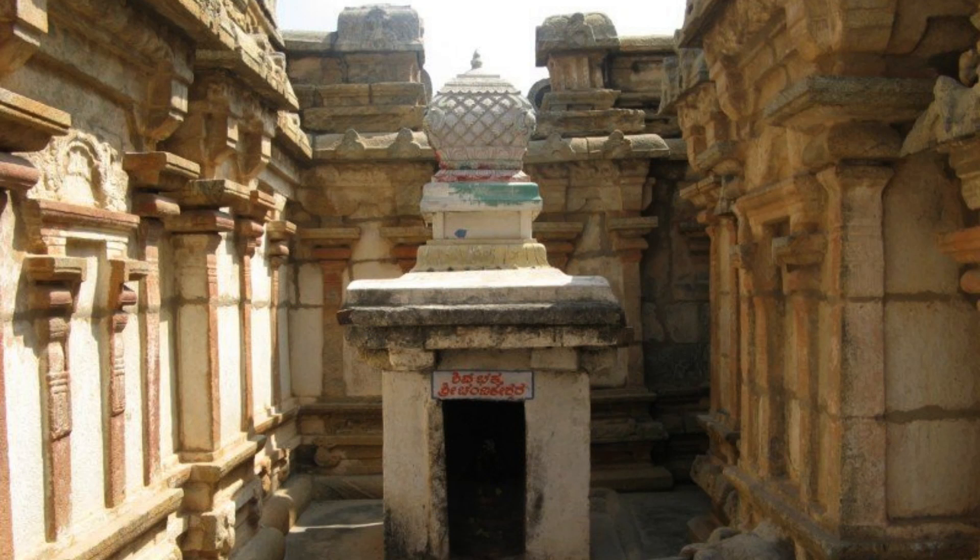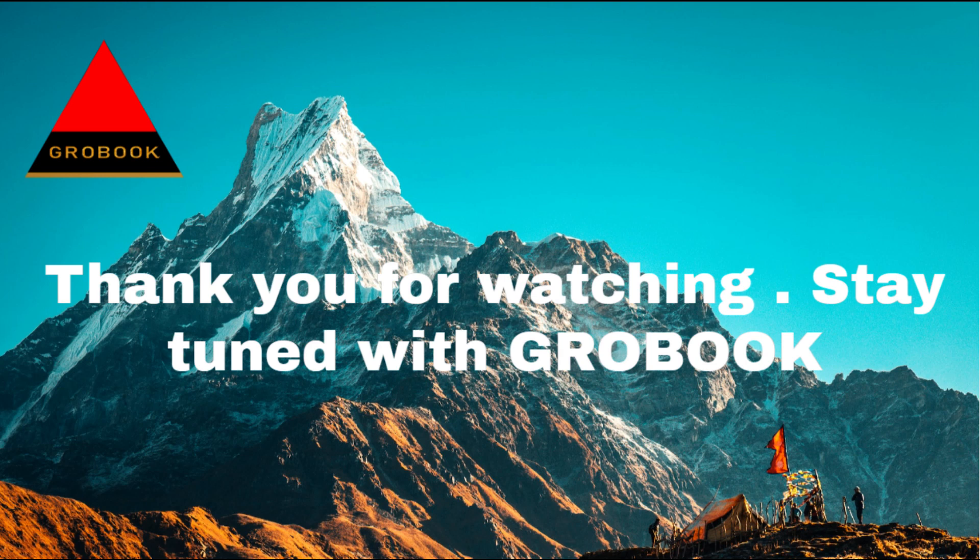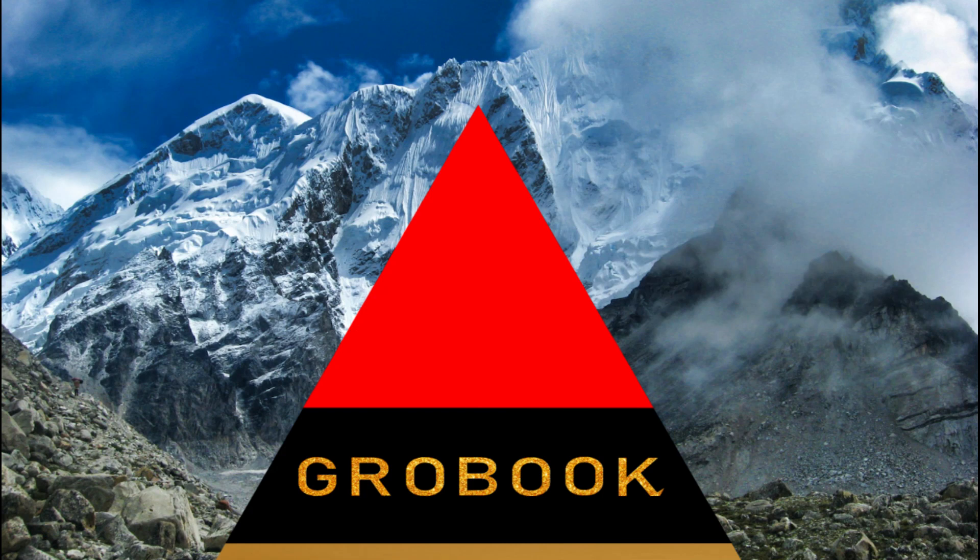It is also a popular tourist attraction and is often visited by people who are interested in exploring the rich cultural and architectural heritage of Bangalore. Thank you for watching and I will be back with a new video shortly. Stay tuned with GrowBook.